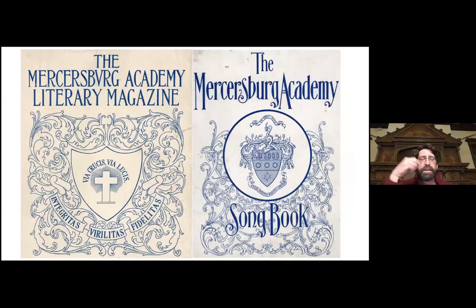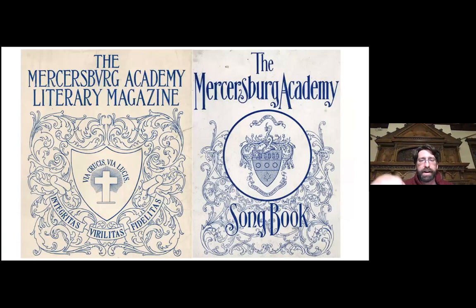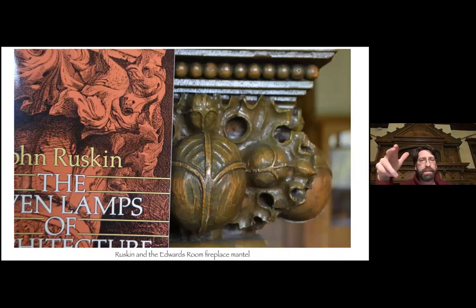Morris's designs influenced a generation of decorators and had influence here on our campus. If you look at the first Mercersburg lit in the archive from 1901, and the songbook which had all our hymns and school songs, the patterns are very similar to the type William Morris brought back into style. John Ruskin was a big believer in this type of architecture — in fact, that professor from Franklin and Marshall taught a class on The Seven Lamps of Architecture, and the cover for his syllabus featured our mantle mixed with the cover of Ruskin's work.